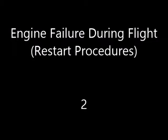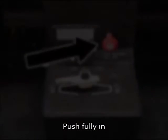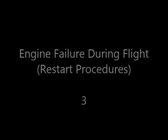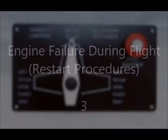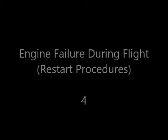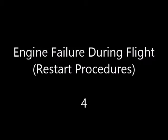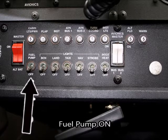Number two: fuel shut-off valve on, push fully in. Number three: fuel selector to both. Number four: fuel pump on.